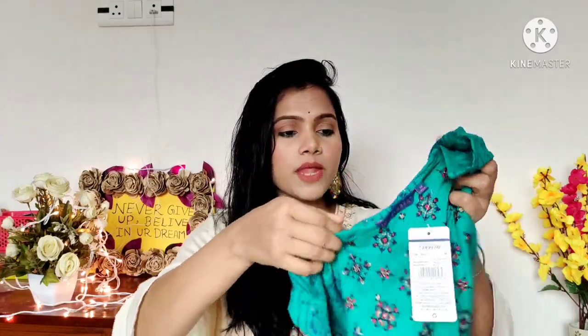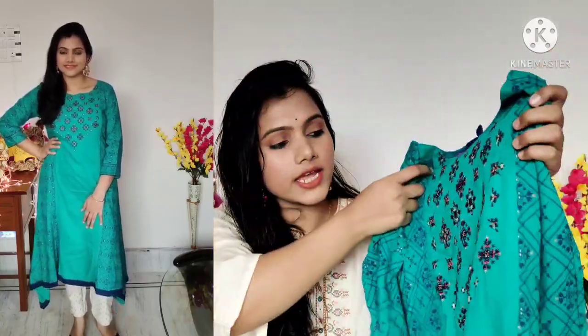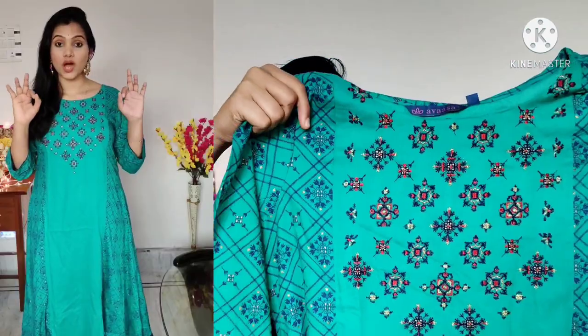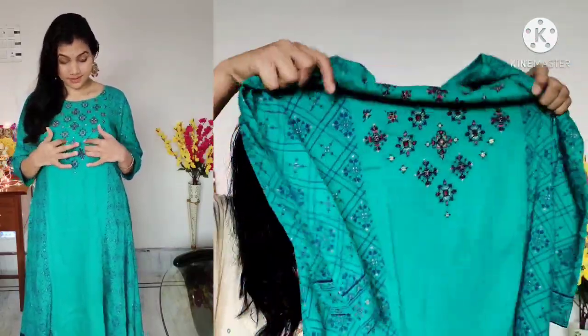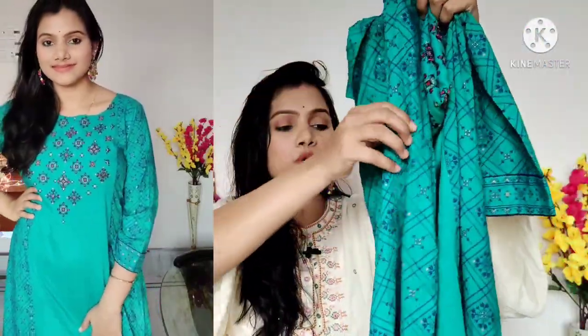First I will show you a very cute party wear shirt. This is a green teal shirt from the brand Avasa and the price is ₹1499. I ordered a medium size. It is a very affordable price, under ₹500 after discount. This is an A-line shirt with a round neck, and you will find beautiful embroidery work around the neck area.